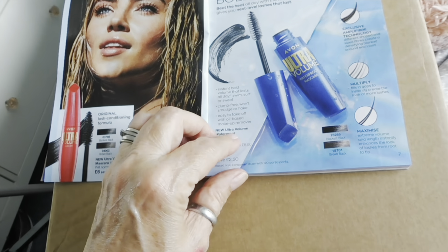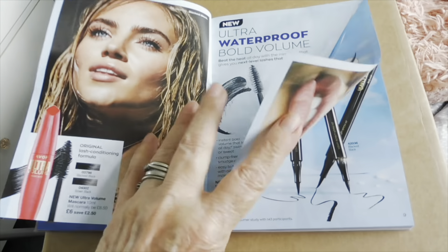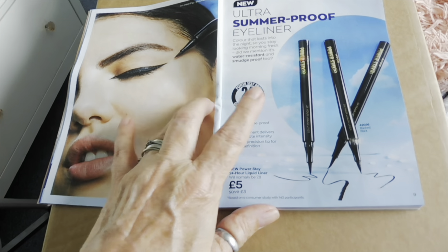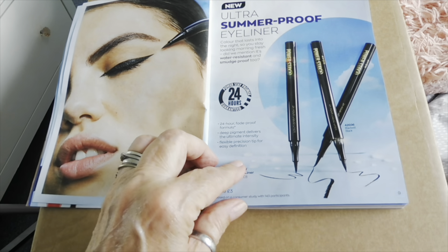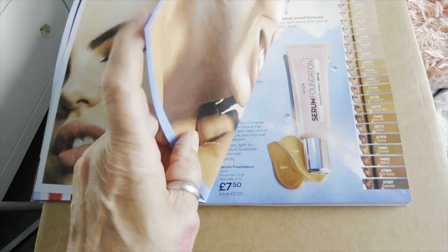Some mascara — you've got waterproof mascara. I personally really don't like waterproof mascaras, I just struggle to get them off and I haven't got the best lashes either so I don't get on with them very well. You've also got Power Stay 24 Hour eyeliner.